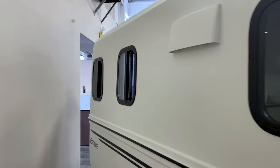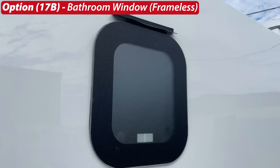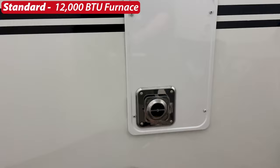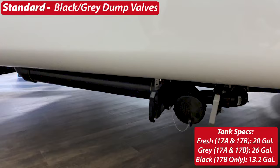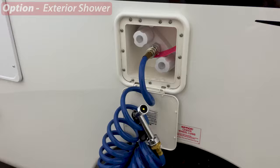Moving to the driver's side of the trailer: the bathroom window is an option and will be either framed or frameless depending on your main window selection. Here's your standard furnace — a 12,000 BTU furnace powered through propane. Next is your second standard exterior LED light, and below that are your black and gray dump valves. On the 17a you'd only have a gray dump valve. There's also an option for an exterior shower, available on both the 17a and 17b.